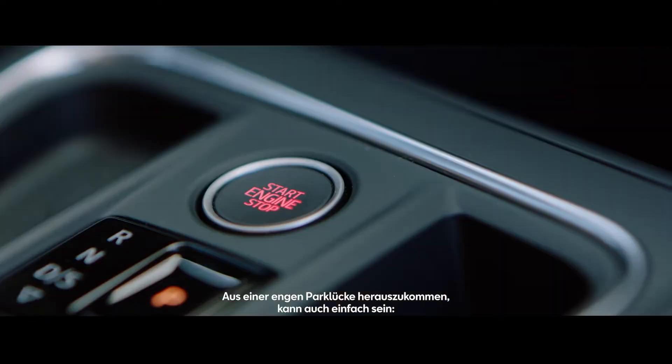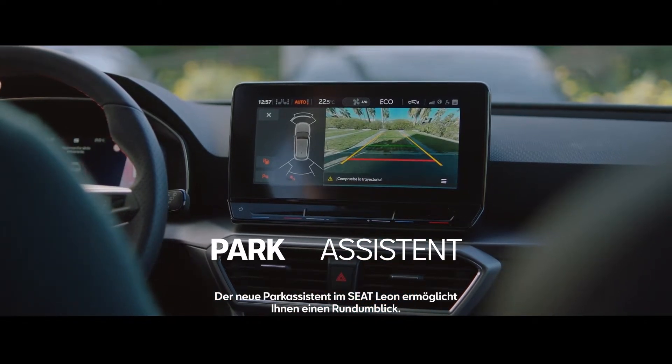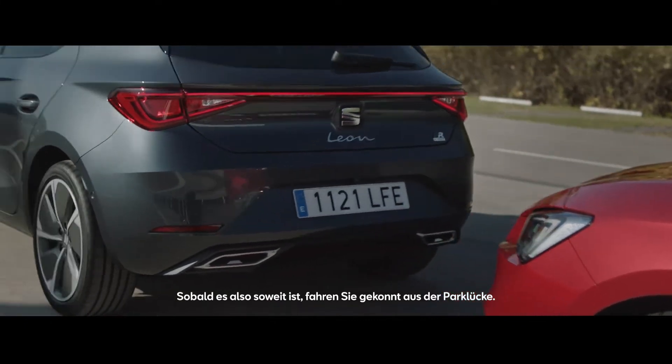Pulling out of a tight parking space can actually be simple. The new SEAT Leon's 360-degree camera gives you a bird's-eye view, so when it's time to leave, you can manoeuvre out easily.